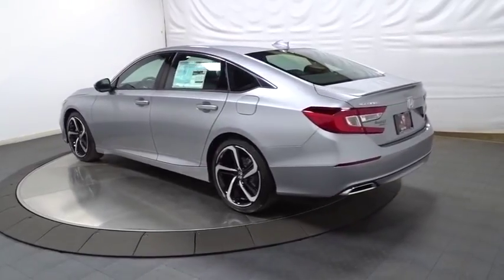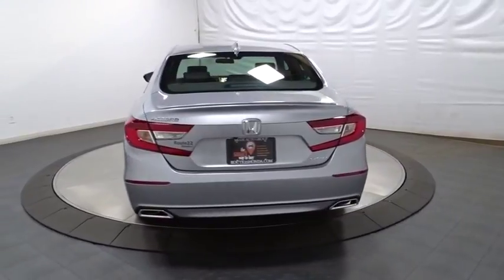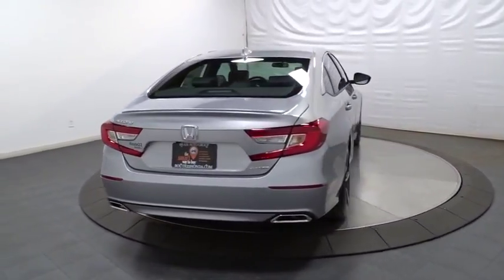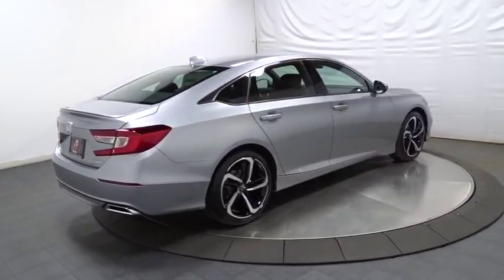Backup camera, keyless entry, Bluetooth, leather wrapped steering wheel, front wheel drive, trip computer, fog lights, tachometer, brake assist, day and night rear view mirror, outside temperature gauge.